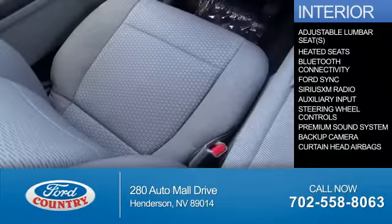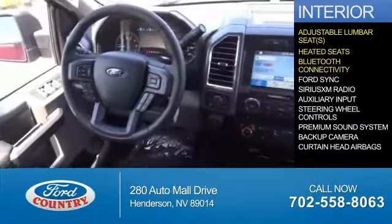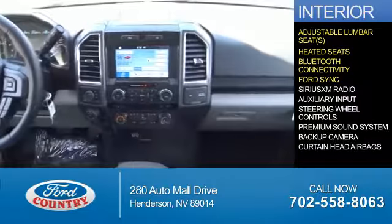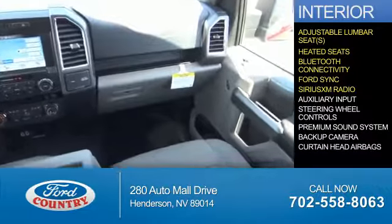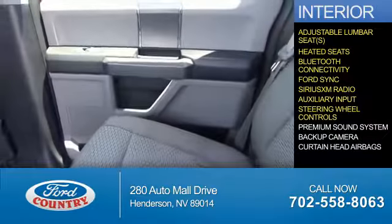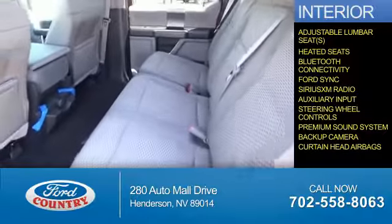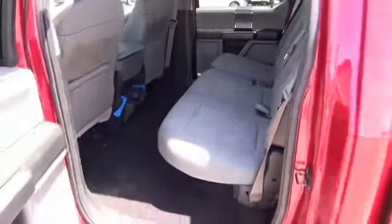Inside you'll find adjustable lumbar seats, heated seats, Bluetooth connectivity, Ford Sync voice activation, Sirius XM satellite radio, an auxiliary input, steering wheel controls, a premium sound system, a backup camera, and curtain head airbags — great quality at a great price.